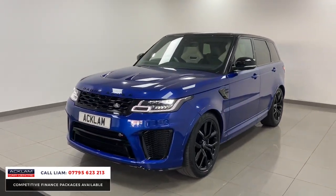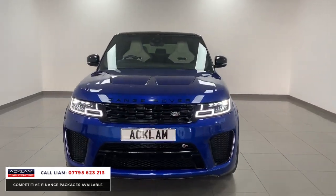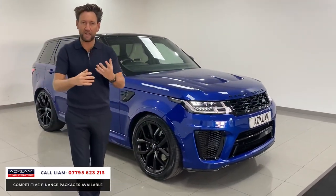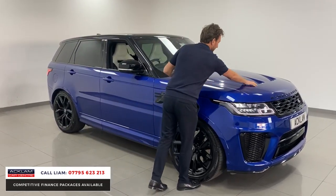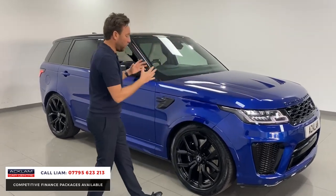On top of that it's got soft closed doors, a sliding sunroof, a fridge, and other options. What you're finding with SVRs now is that everything's an option. When these cars first came out, 22 inch wheels were standard — they're now an optional extra. The bonnet vents are an optional extra, and the sliding sunroof is an option too.